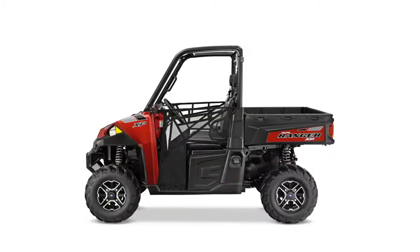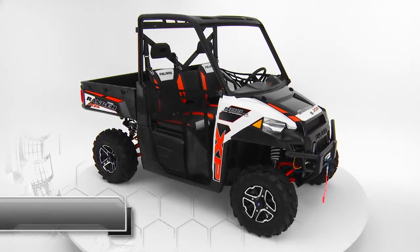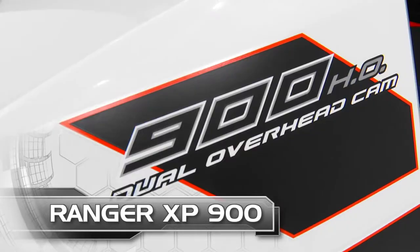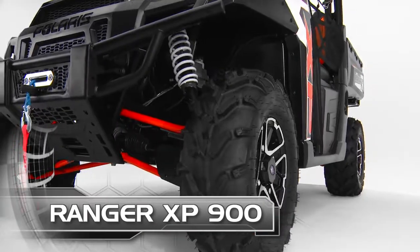The flagship of the hardest working, smoothest riding utility lineup — Ranger XP900. With industry leading power, towing and payload, this machine is built to work.